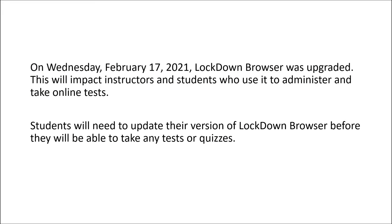On Wednesday, February 17, 2021, the Lockdown Browser was updated. This will impact instructors and students who use it to administer and take online quizzes and tests. Students will need to update their version of the Lockdown Browser before they will be able to take any tests or quizzes.